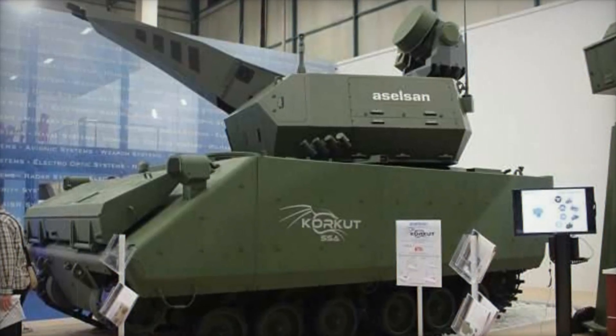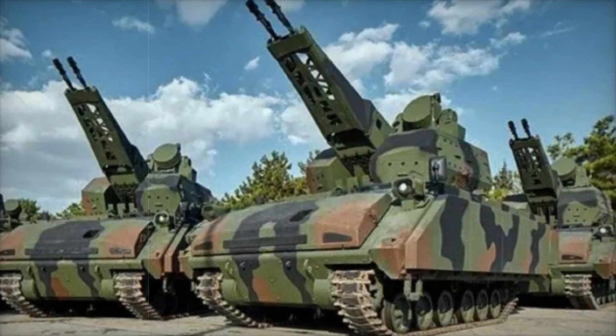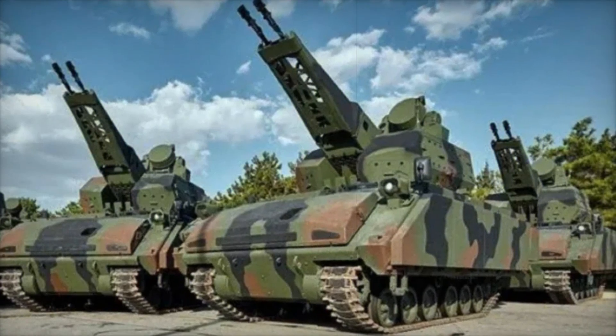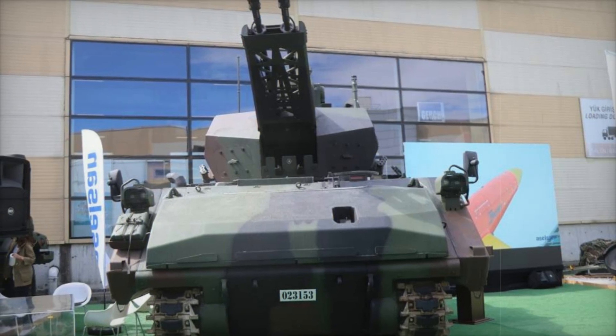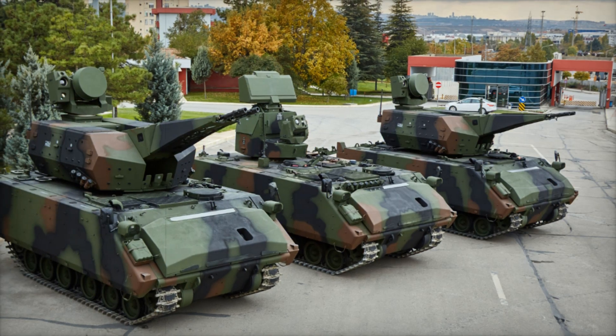The Corkett isn't just an offensive powerhouse — it's built to survive. Its armor combines steel and aluminum, offering protection up to STANAG 4569 Level 4, meaning it can withstand shots from armor-piercing rounds up to 14.5 millimeter caliber. For additional safety, the Corkett's armor includes mine protection, making it resilient against blast threats from explosives up to six kilograms.